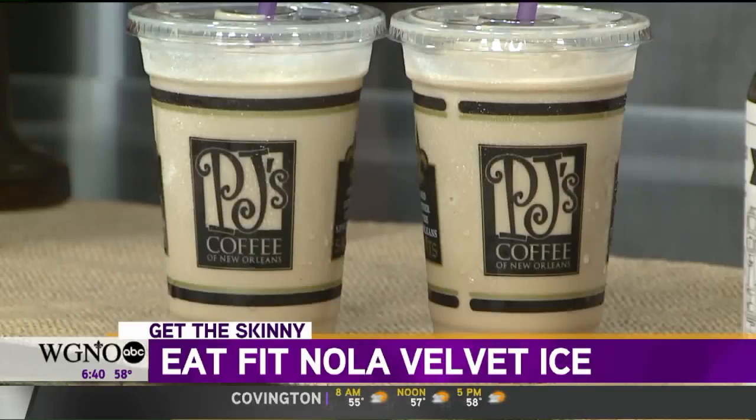We asked: how can we do a lower sugar version, but also make it really nutritious — let's put a good punch of protein in it. We worked with them to find what works flavor-wise and sticks with that same silky velvety texture they want their customers to have with the velvet ice, while also meeting the nutrition standards of Ochsner Eat Fit. We use their cold drip coffee concentrate.